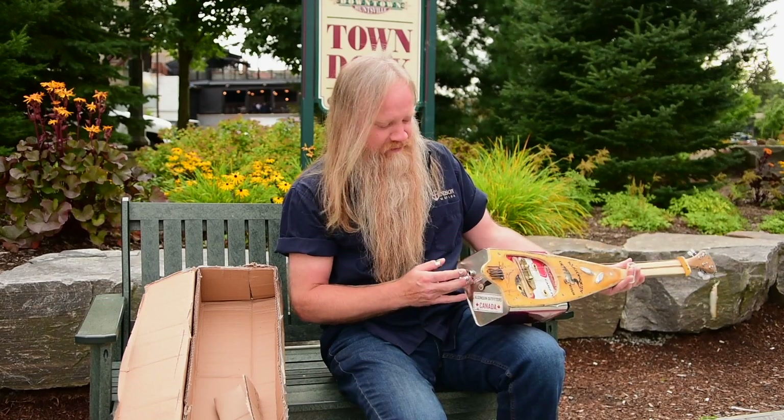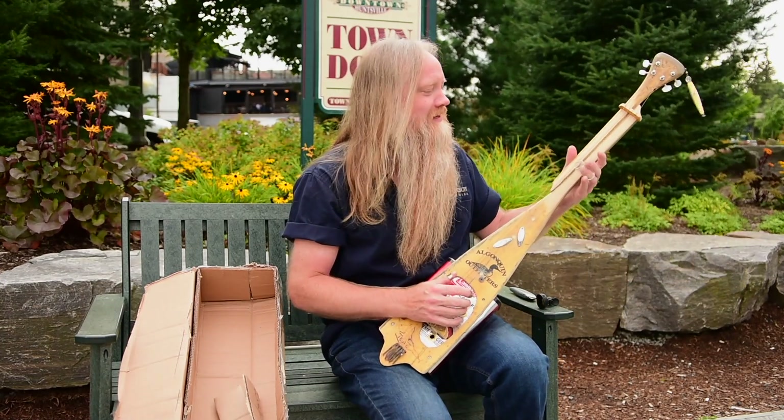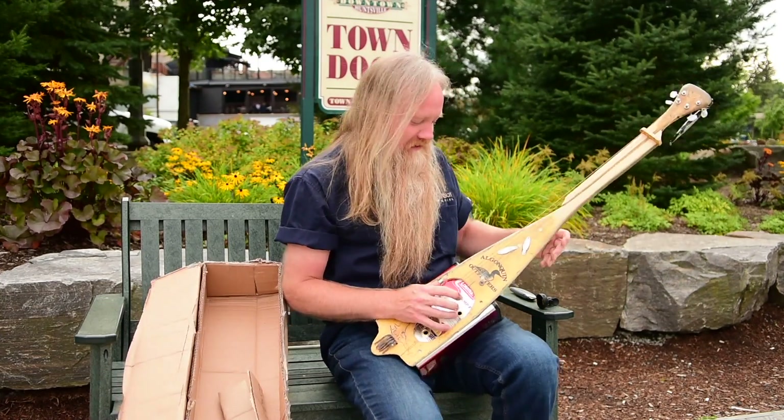It's got a pickup in it so it can be amplified. I think it needs it — it's not a very loud instrument, but let's see how it sounds.